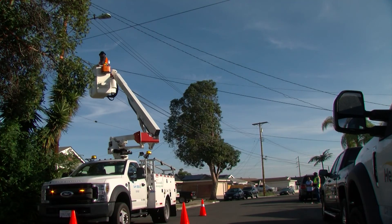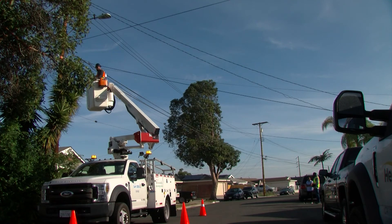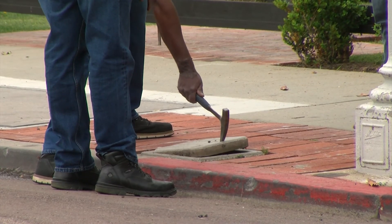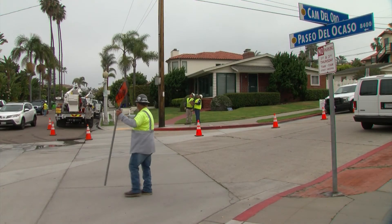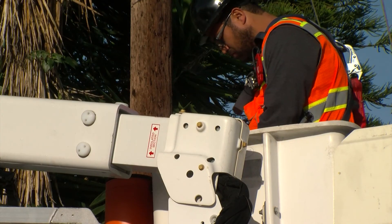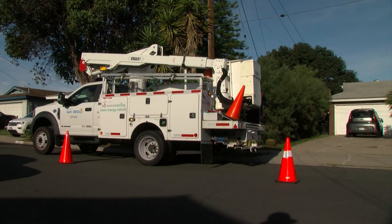Fixing a broken streetlight isn't always as simple as changing a light bulb. Sometimes the underground wiring is a century old and needs replacement, which can take weeks if not months. In the meantime, the city plans on evaluating the success of its data-driven approach to streetlight repair later this year.